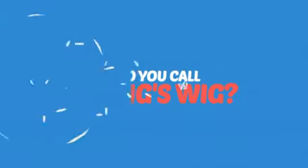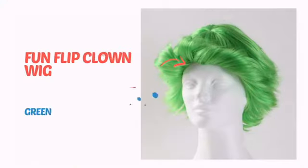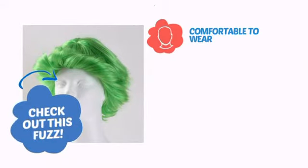What do you call a king's wig? A hair to the throne. It's time to get your head straight with this awesome wig from West Bay. Check out this fuzz!